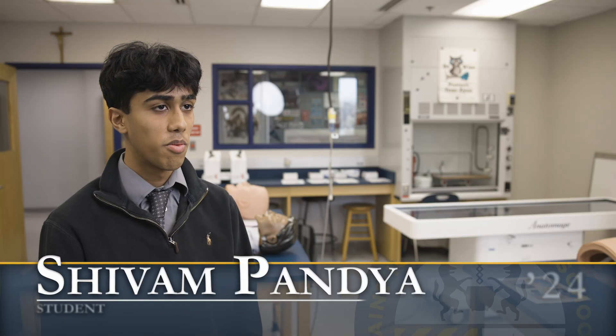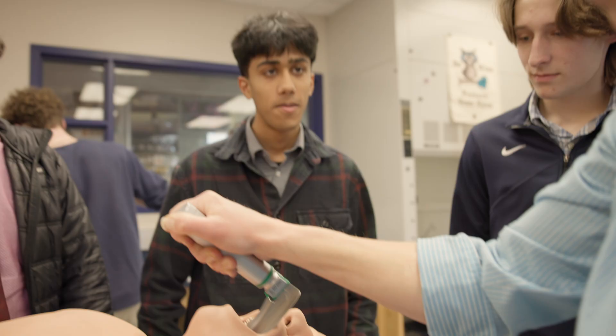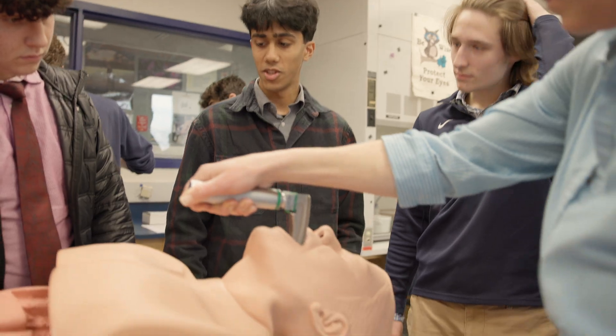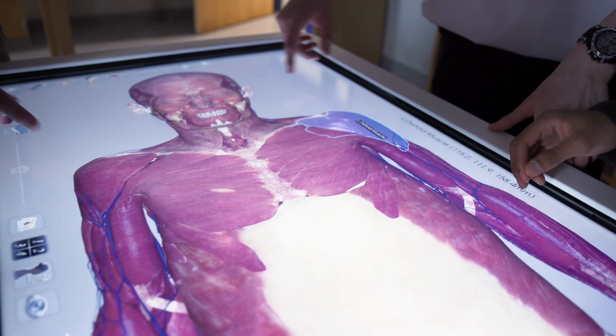The Sim Lab is really instrumental in trying to get exposure into the various parts of medicine — like the speaker series where you get exposure to different types of specialties, and the Sim Lab gets you the hands-on experience.